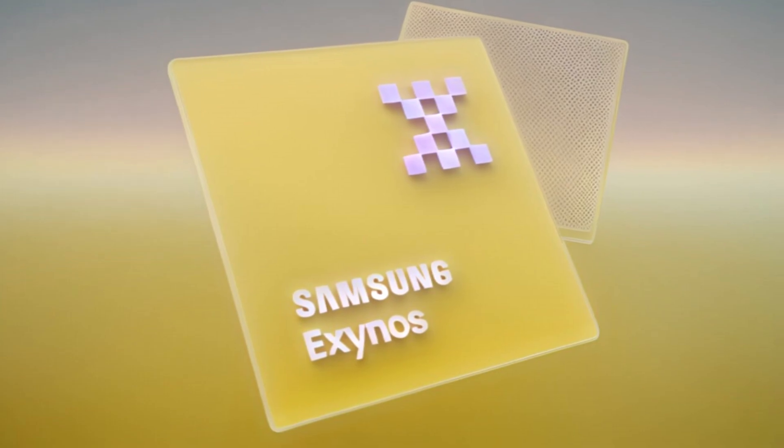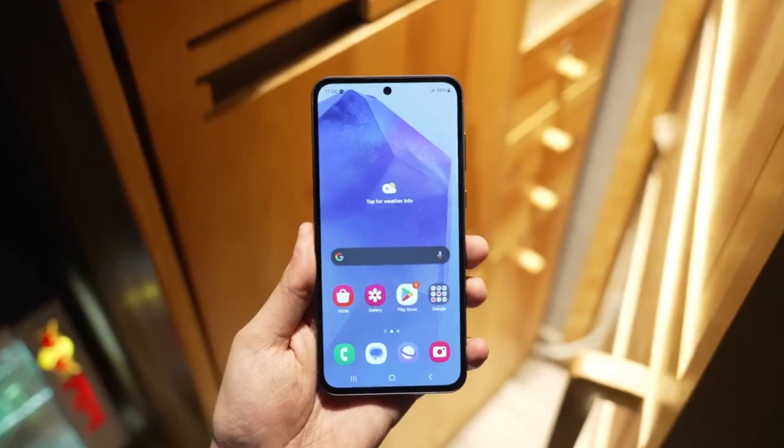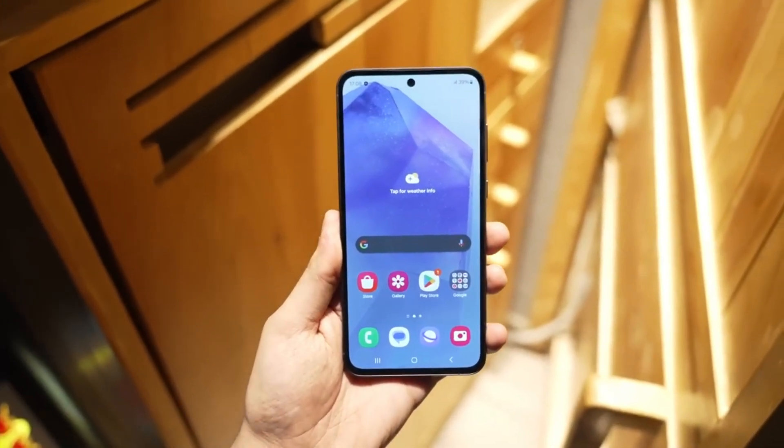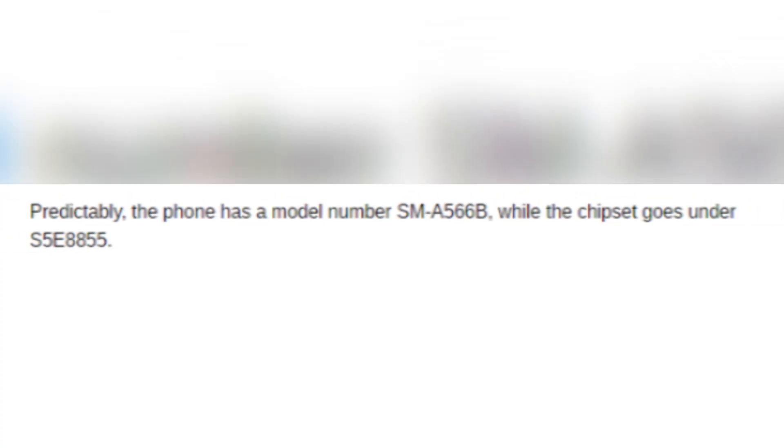Not too long ago we got a sneak peek at performance results from what's expected to be the Exynos 1580, Samsung's next generation mid-range processor. Fresh benchmarks from a key device using this chip have surfaced — the Samsung Galaxy A56 carrying the model number SM-A566B with a confirmed chipset of S5E8855.